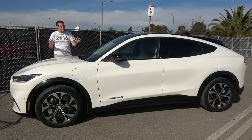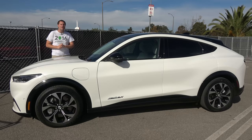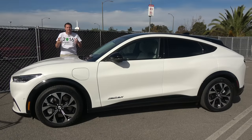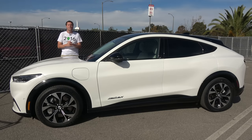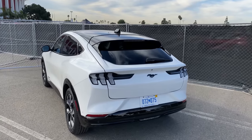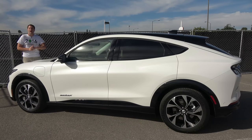Why did Ford come out with an electric SUV and call it the Mustang? My theory is that the Mustang brand name is one of the strongest Ford has. They probably figured it was essential in fighting Tesla, which has developed such a strong brand name and become so popular in recent years. So today I'm going to review the Mach-E — first a tour of all its quirks and features, then a drive, and then I'll give it a Doug score.